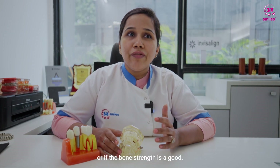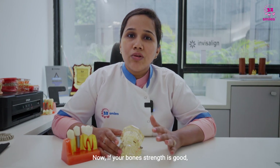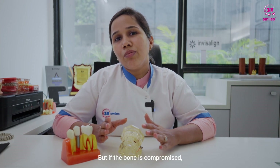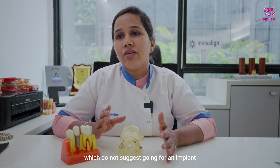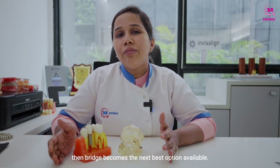Implant is the better option provided you don't have any medical condition like diabetes, or if the bone strength is good. If the bone strength is good and you don't have any medical condition, implant becomes the best option. But if the bone is compromised or you have medical conditions which do not suggest going for an implant, because it's a surgical procedure, then bridge becomes the next best option.